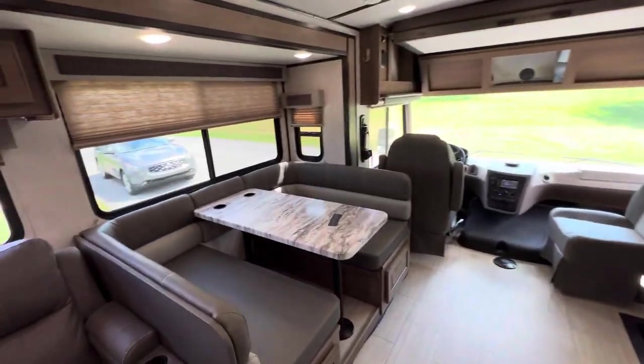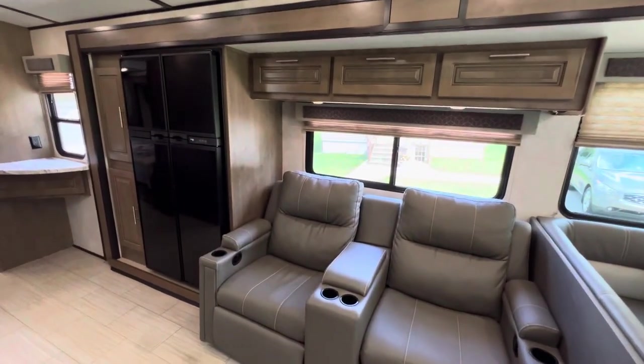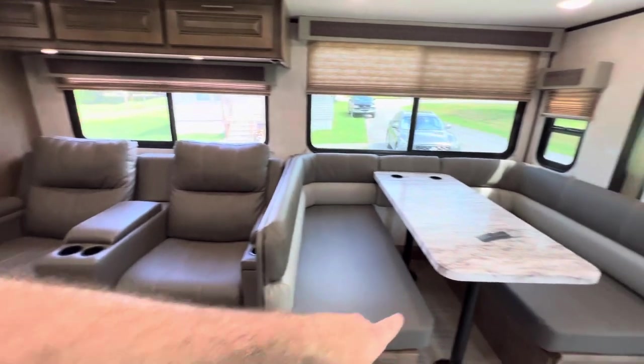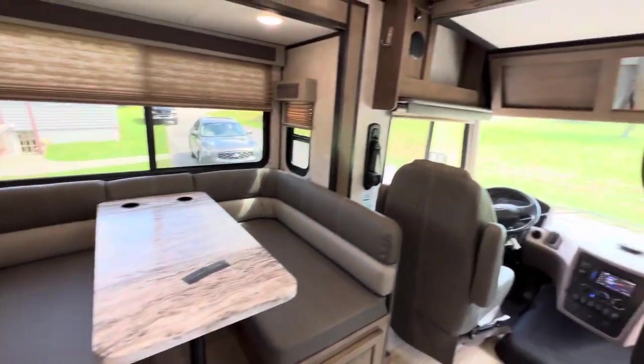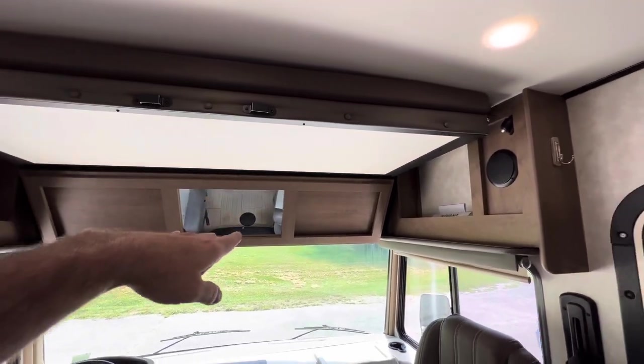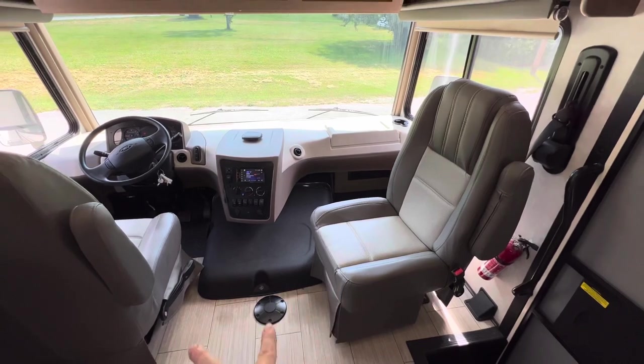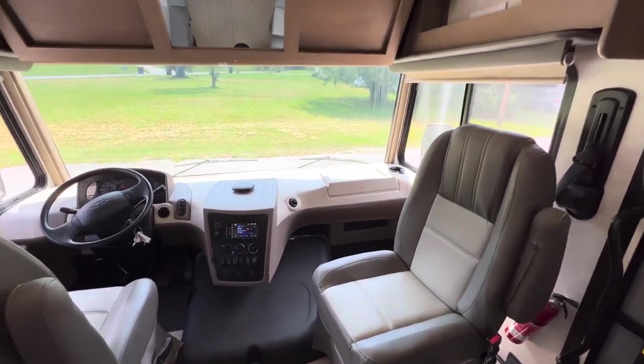The second slide-out is going to accommodate the booth dinette, the theater seating, and that huge refrigerator. That booth dinette breaks down into a nice-sized bed. This floor plan actually sleeps six. You do have a cab-over bunk area — it's a power bunk that comes down and you can sleep two there. Swivel pilot and co-pilot seats.